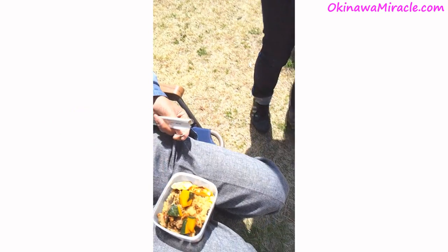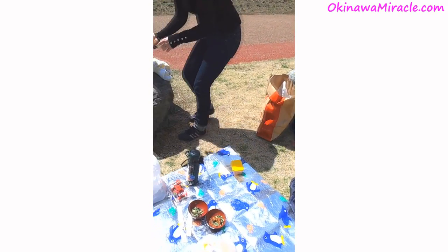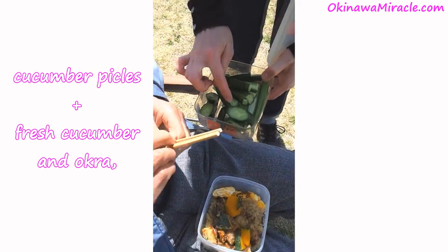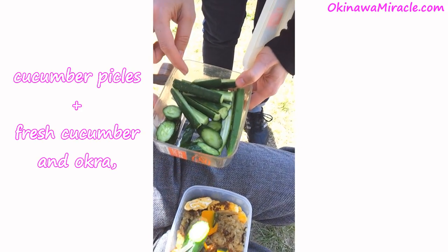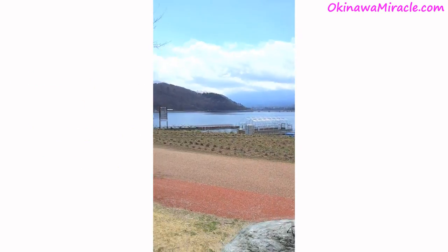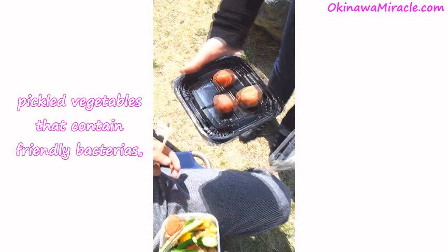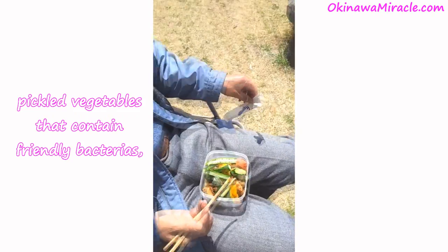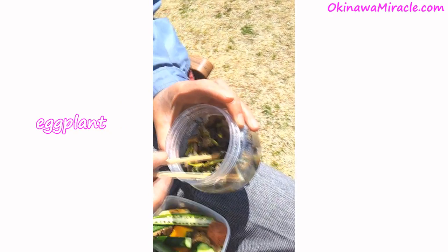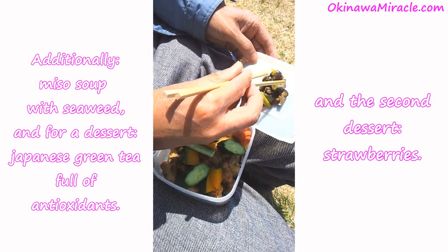We made nasu as well. We also have umeboshi. We brought everything from the kitchen according to the recipe.